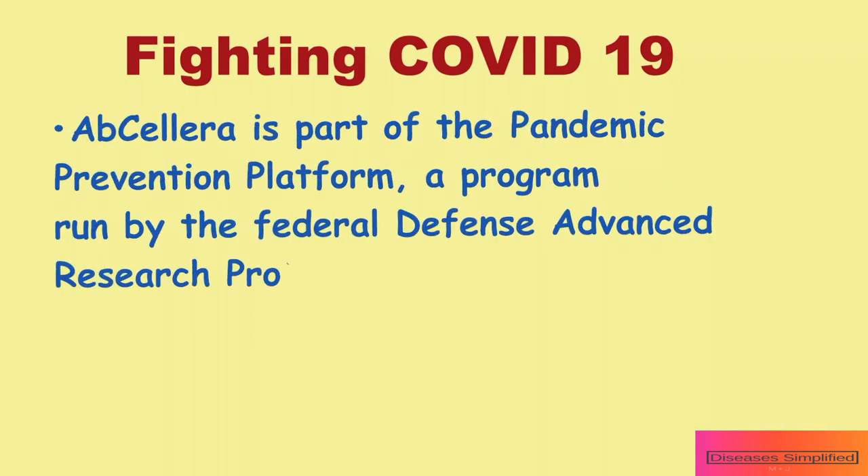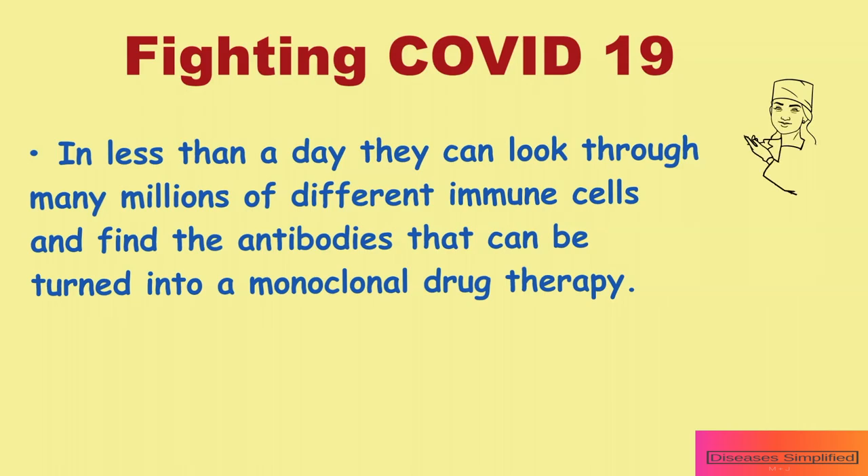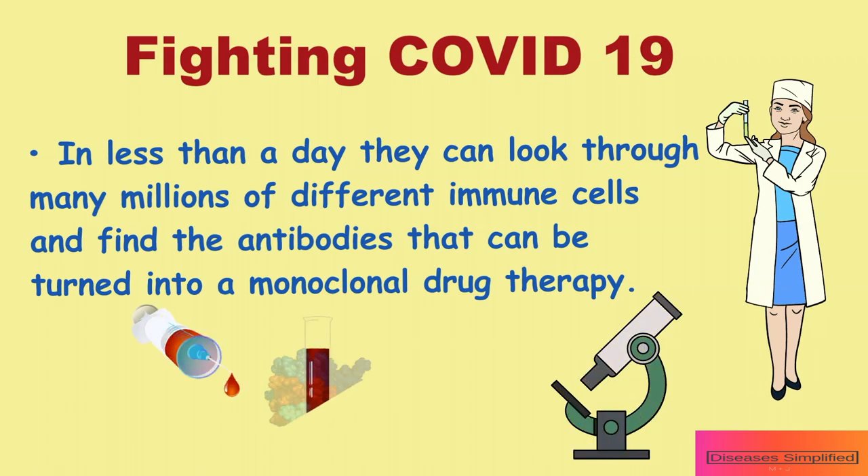Abcelera is part of the Pandemic Prevention Platform, a program run by the Federal Defense Advanced Research Projects Agency, DARPA. The company has developed a rapid way to analyze blood from a recovered patient. In less than a day, they can look through many millions of different immune cells and find the antibodies that can be turned into a monoclonal drug therapy.